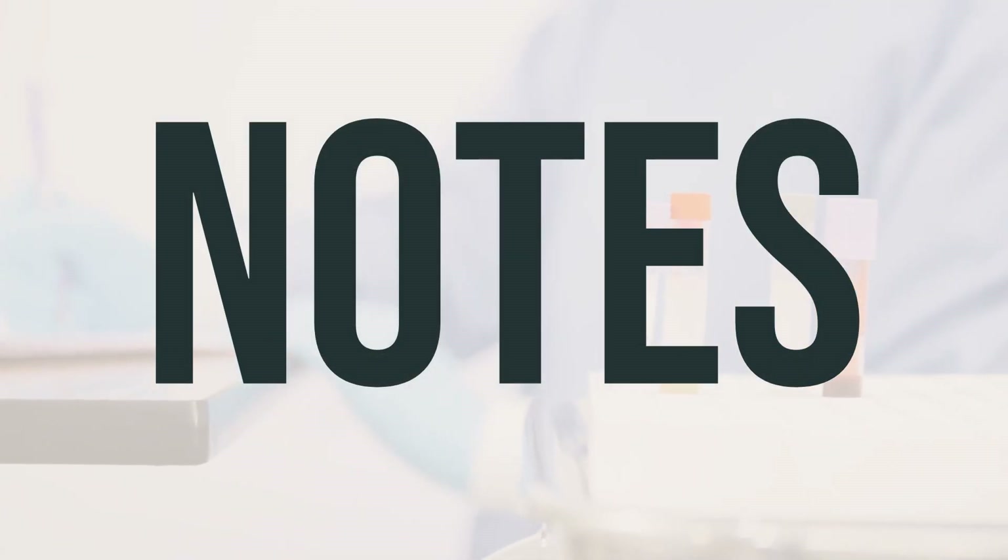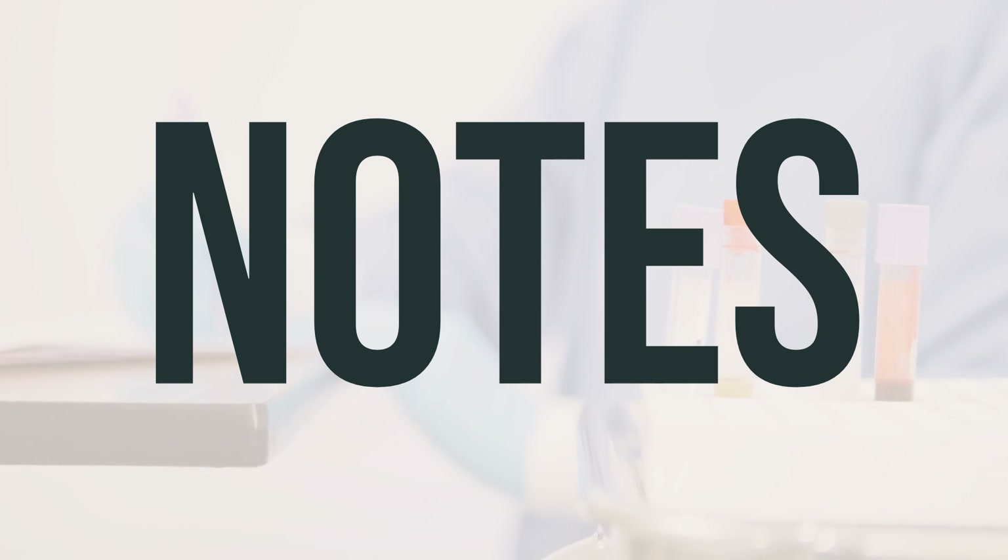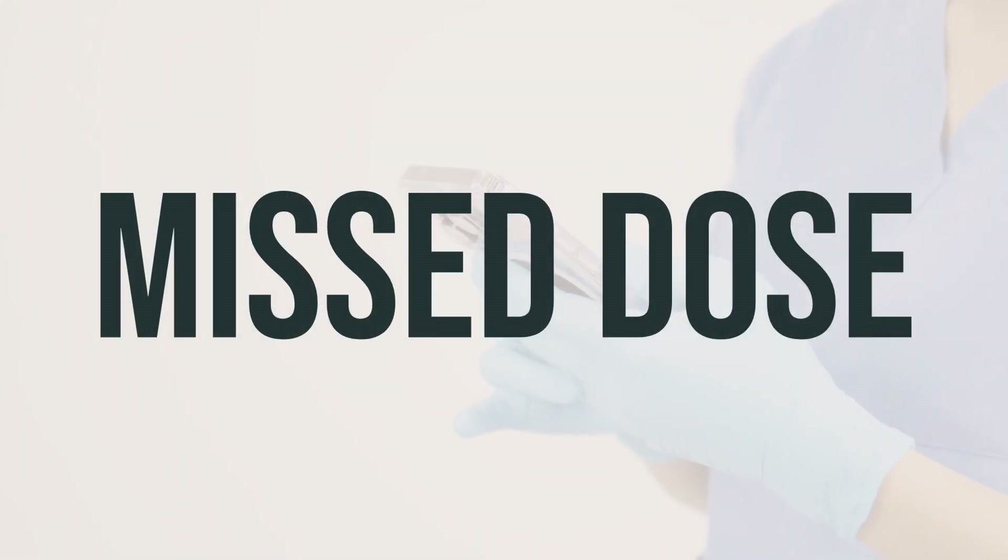If your doctor has prescribed Mucus Relief Congest Cough, do not share it with others. Make sure to attend all your medical and lab appointments. If you are taking this medication regularly and miss a dose, take it as soon as you remember. If it's close to the time for your next dose, skip the missed one and take the next dose at your usual time — don't take extra to make up for a missed dose. Take Mucus Relief Congest Cough as directed by your doctor, typically with a full glass of water.